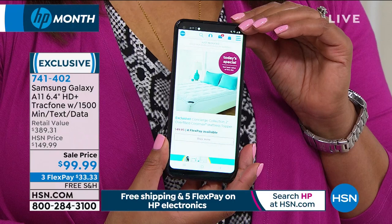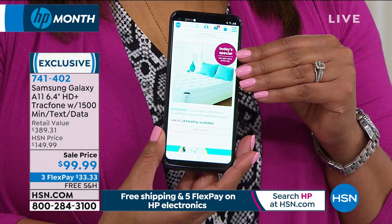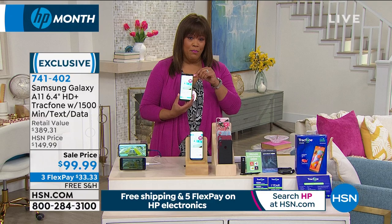The 6.4-inch screen — the largest offered — has clear, crisp pictures. Battery life is 24 hours of non-stop use, with 22 days of standby — so a light user may only charge every two or three weeks. A small power bank is included for portable charging on the go, charging the battery about 75%. That's incredible.